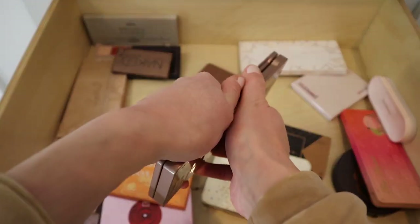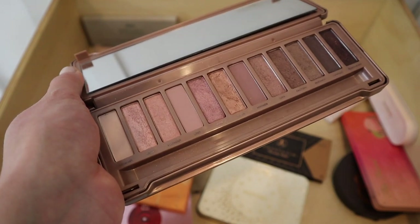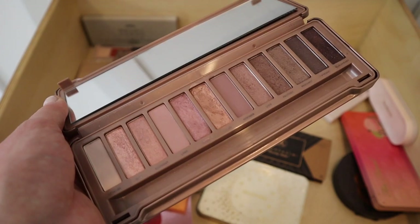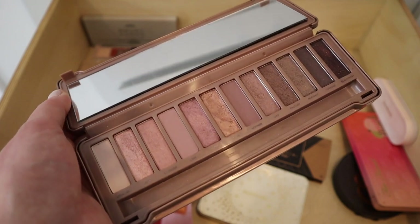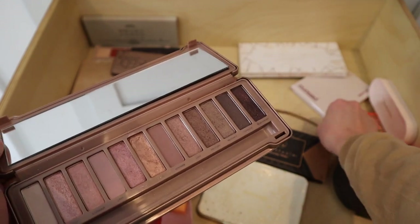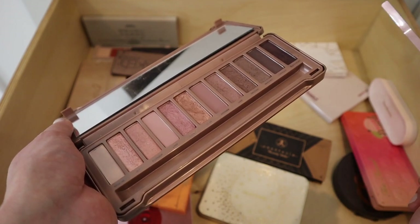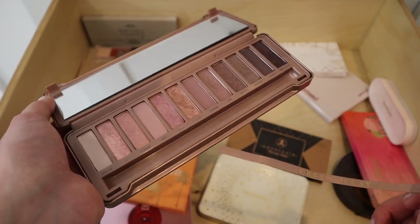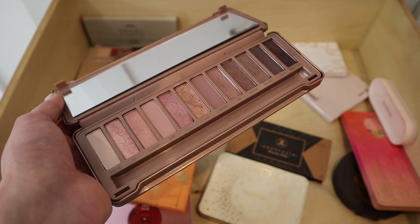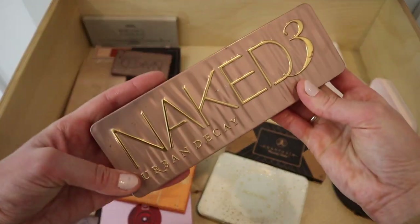Let's talk about the other palettes that make me emotional. The Urban Decay Naked 3 palette — this is one I'll never actually use. I need to move it to a memory box somewhere because I only keep it because my husband bought it for me the day we stopped being long distance back in 2015. He drove 12 hours from Indiana to North Carolina when he was moving, stopped at Sephora, picked up this palette, and surprised me at my apartment a few days early holding this eyeshadow palette.